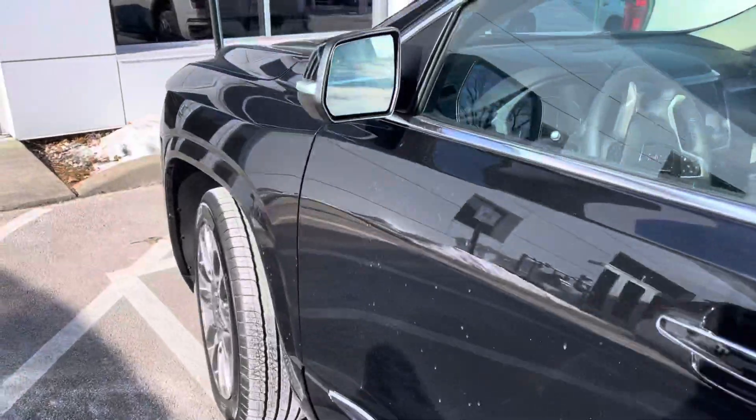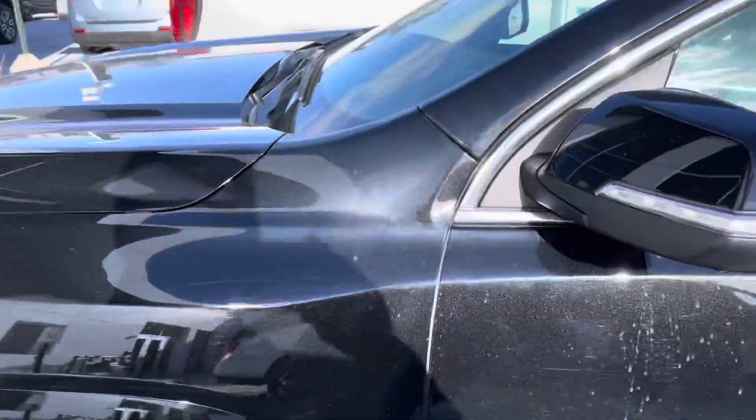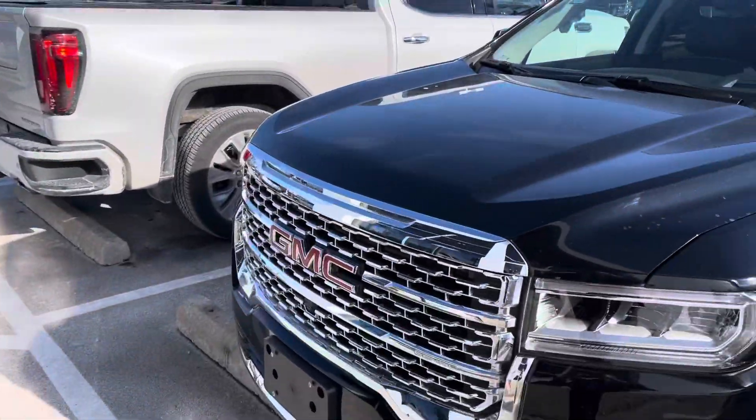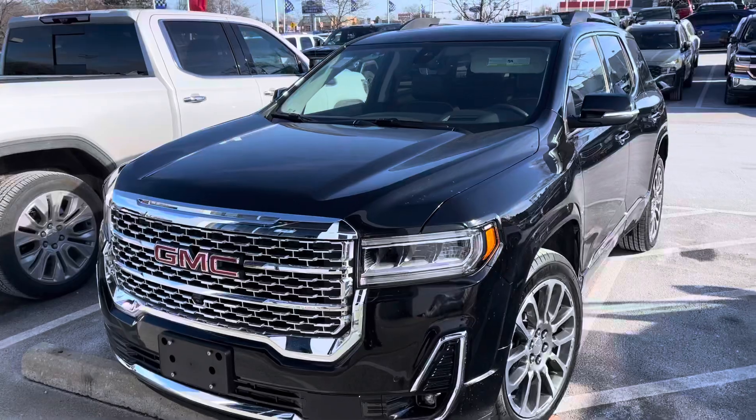It has the adaptive ride control suspension, adaptive cruise control, heating and ventilated front seats, heated second row seats, wireless Apple CarPlay and Android Auto connectivity, and much much more.